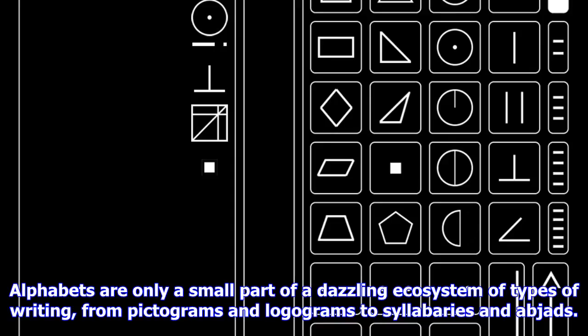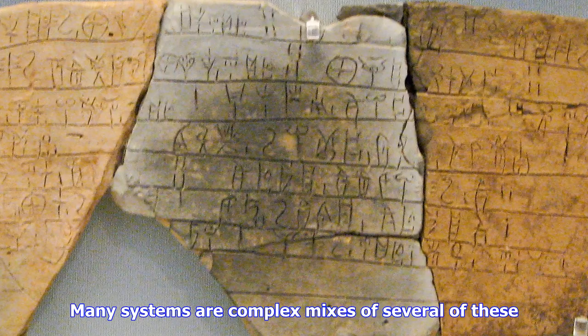Compared to all the variation we see in real writing systems, alphabets are only a small part of a dazzling ecosystem of types of writing — from pictograms and logograms to syllabaries and abjads. Many systems are complex mixes of several of these, and even alphabets themselves differ massively in their number of letters and the sounds they represent.